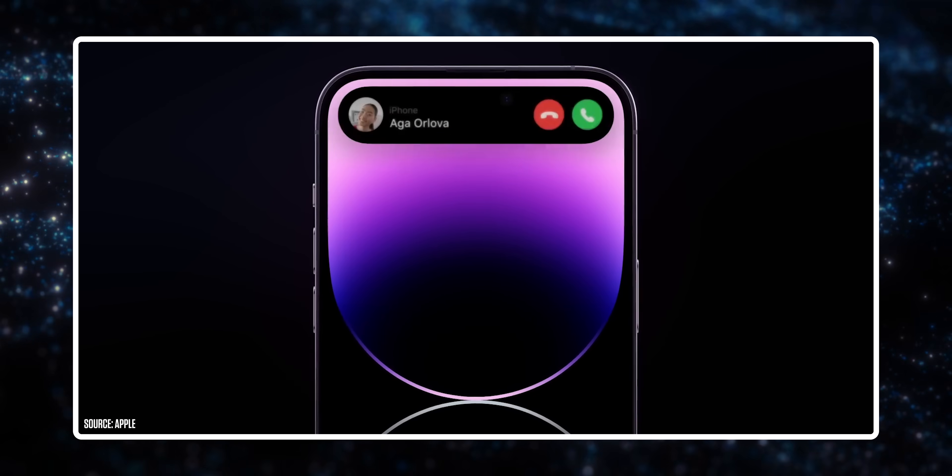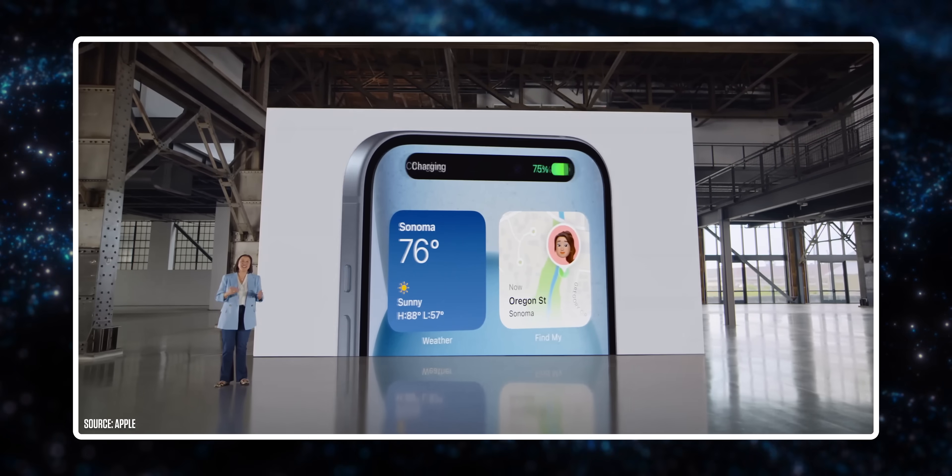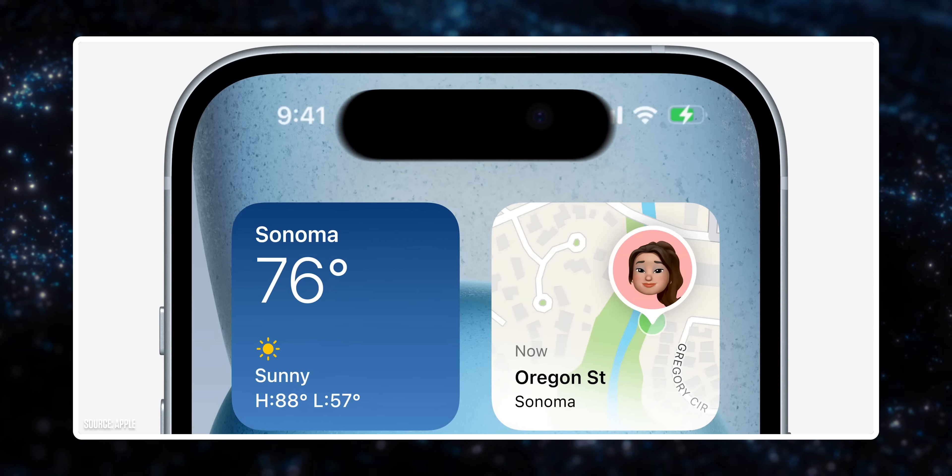The other minor but still very definitive improvement is Dynamic Island. Last year we got it on the Pro iPhones - now we've got it on every iPhone. It doesn't fundamentally change the way you use your phone, but it's a combination of a nicer aesthetic than the notch - it just feels more futuristic and less like your phone's got a fringe.